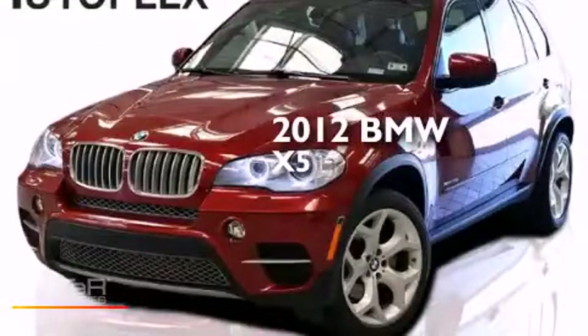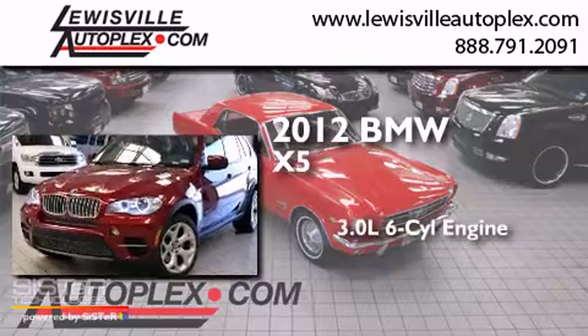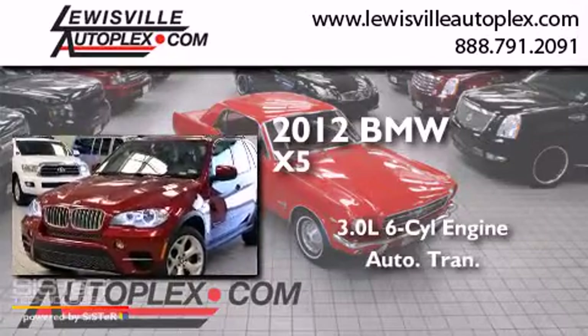This is a 2012 BMW X5. It has a 3.0-liter six-cylinder engine and an automatic transmission.